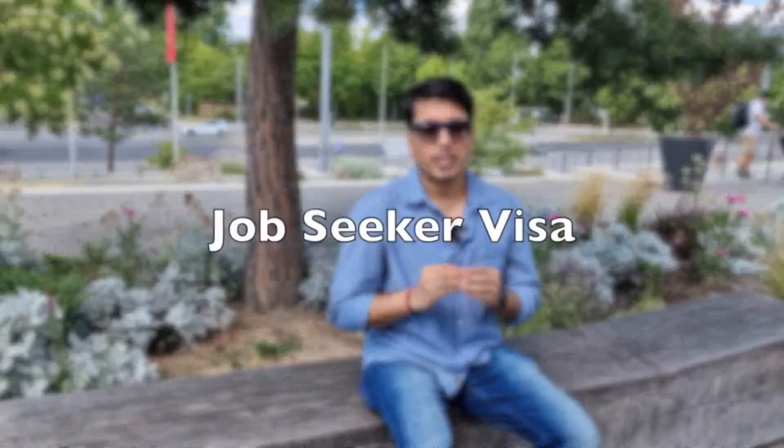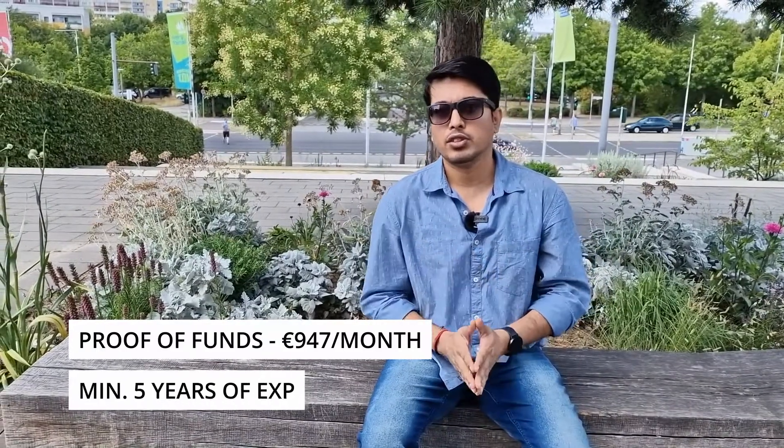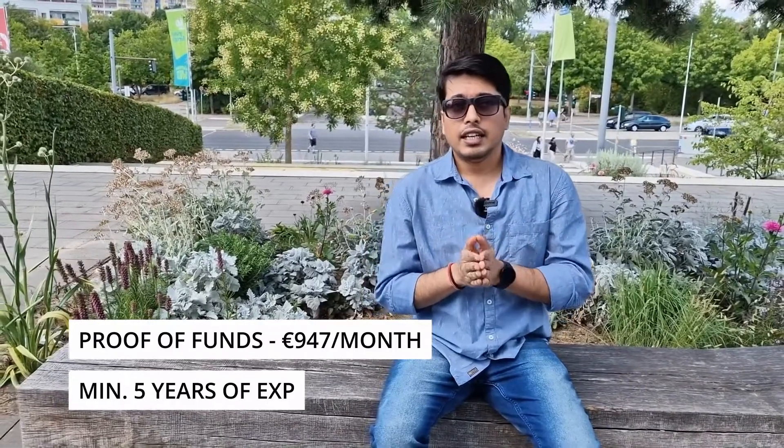If you are not able to find a job from your home country, you can still come to Germany and look for one — that's where the job seeker visa comes in. A few extra requirements apply: you need 900 euros or more per month in your blocked account, a minimum of 5 years of experience in your desired field, and while not mandatory, having basic German language knowledge at A1 level would be very beneficial.